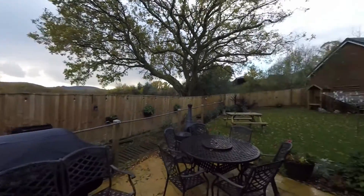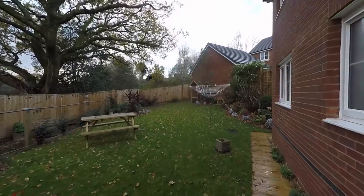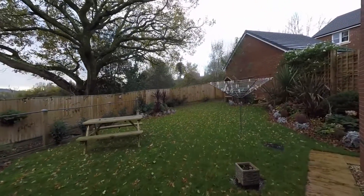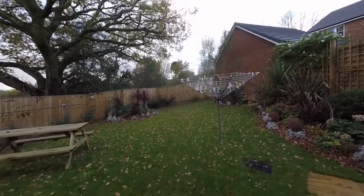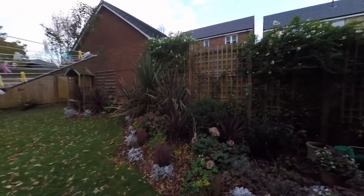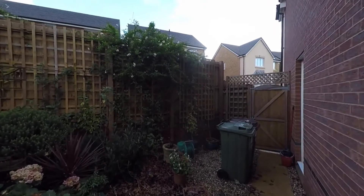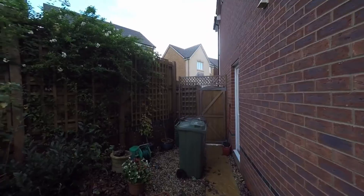The garden also features a great size lawn and has been beautifully landscaped with feature flower beds throughout, well stocked with a range of mature flowering shrubs. Just to the side of the property we have that pedestrian access taking us back to the front, and a door taking us back into the kitchen.